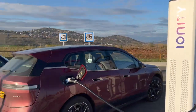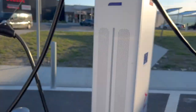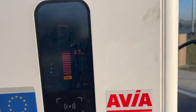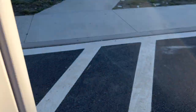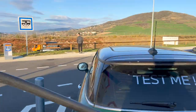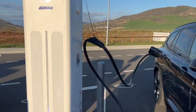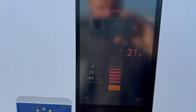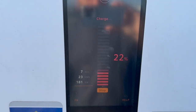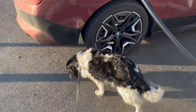The iX40 is charging at 90 kilowatts with a half-full battery, and the Mini is doing 46. The iX3 is doing 96 at half full, and the iX50 is doing 181 at 22 percent. You like it, Sophia? No, you just want food.